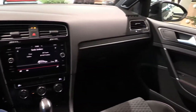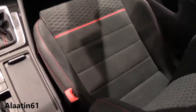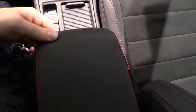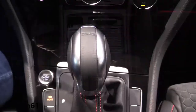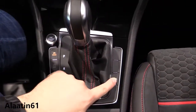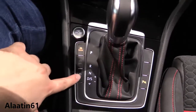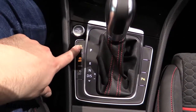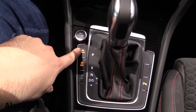The touchscreen navigation system also features ambient lighting in the front doors. Here we have an adjustable armrest in length and height, plus a storage area underneath. It has keyless entry. It has the DSG transmission, parking sensors, and you can also buy it with the automatic parking system.